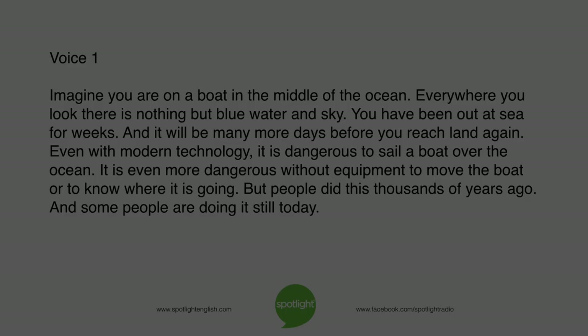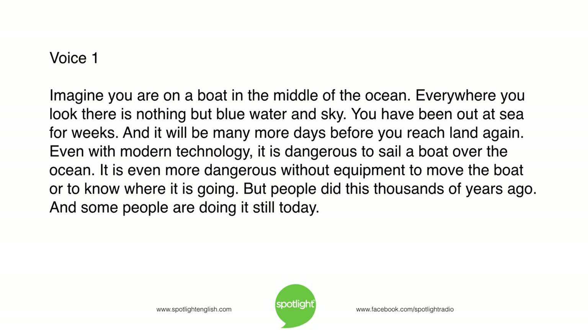Imagine you are on a boat in the middle of the ocean. Everywhere you look, there is nothing but blue water and sky. You have been out at sea for weeks, and it will be many more days before you reach land again. Even with modern technology, it is dangerous to sail a boat over the ocean — even more dangerous without equipment to move the boat or to know where it is going. But people did this thousands of years ago, and some people are doing it still today.